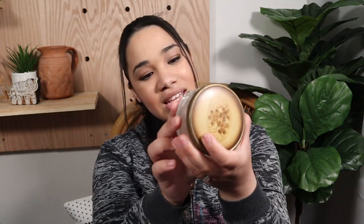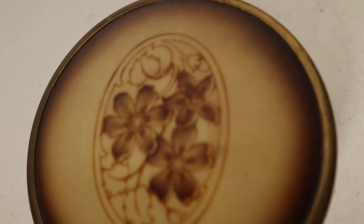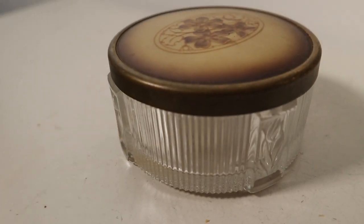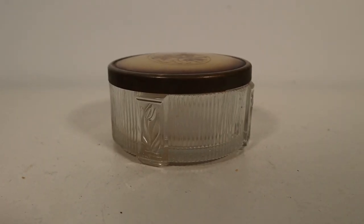One more thing from this vendor — I got this powder jar with a lid. I just thought it was cute, a retro style piece. I thought it could be great for holding my cotton pads for cleaning my face. It was priced at $5, but again it was on her 50% off table, so I got it for $2 because she knocked off 50 cents for me.